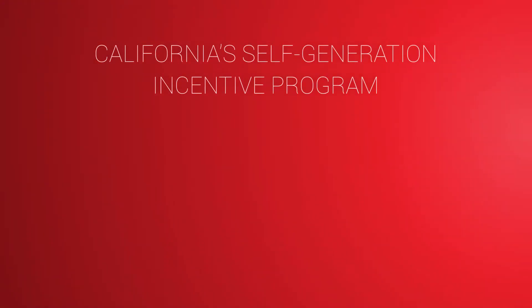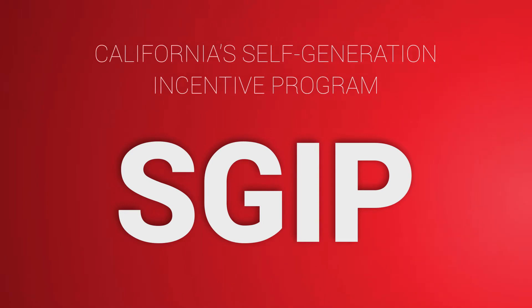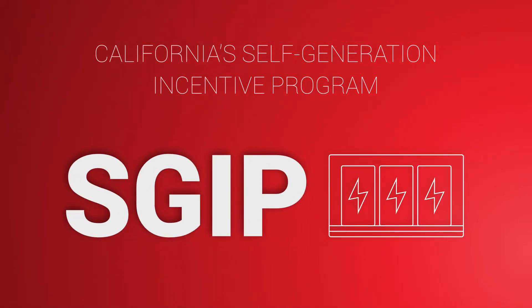California's Self-Generation Incentive Program, or more commonly known as SGIP, is a rebate program to help make energy storage systems more affordable for businesses.